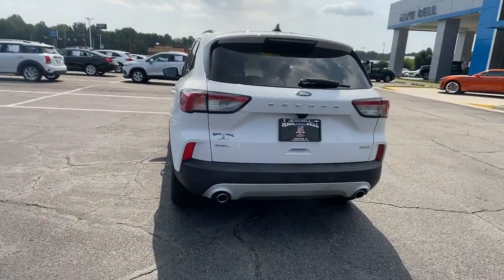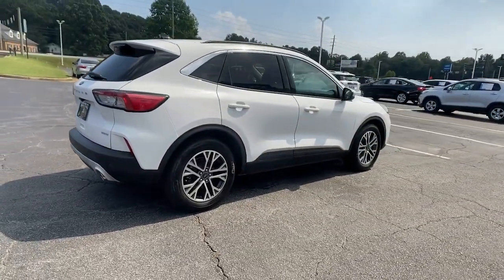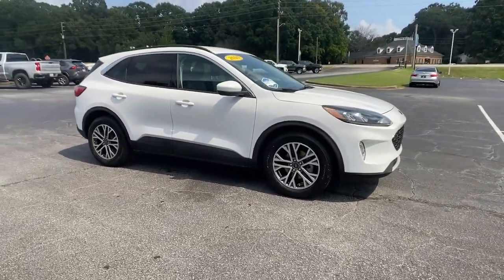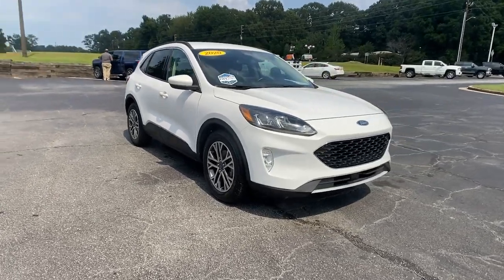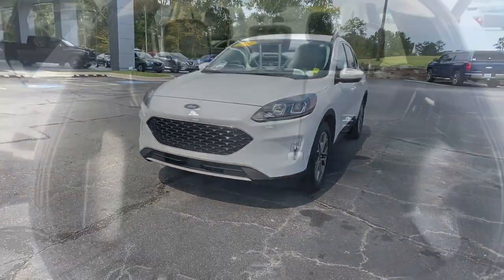This compact SUV is your calm, capable refuge in a hectic world. Designed to be family-friendly with a can-do heart, its technology protects, connects and entertains so you can relax and enjoy its comfortable, responsive ride. The following are some of this vehicle's highlighted options.